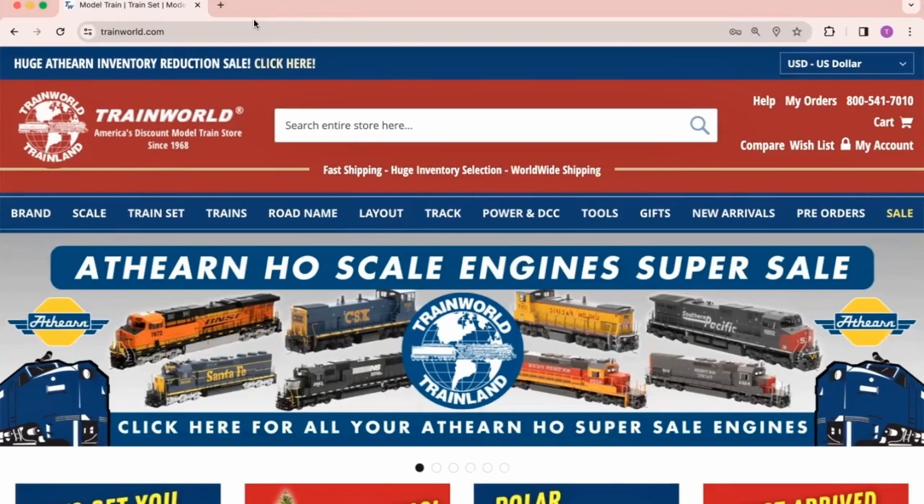Want to track your pre-orders with TrainWorld more easily? Now you can! Introducing TrainWorld's pre-order portal.